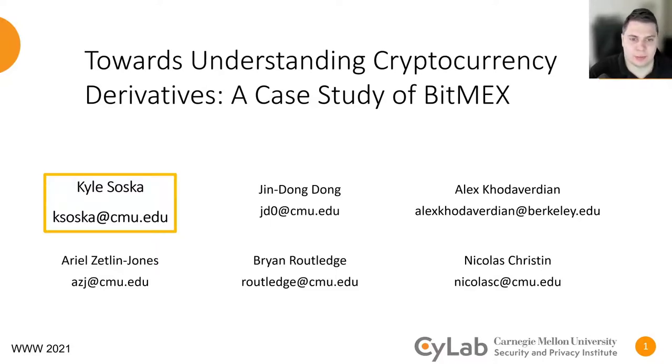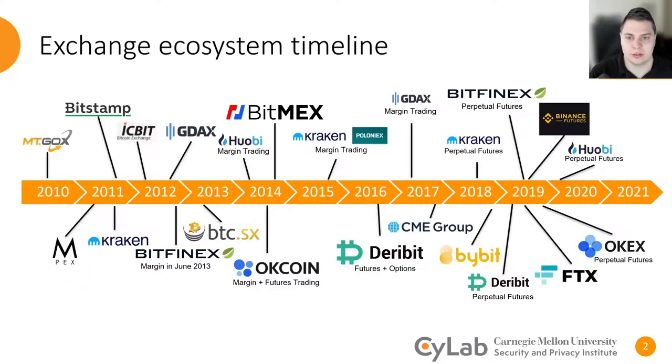Welcome. I'm Kyle Saska, and I'm proud to share with you work that my colleagues and I have done on cryptocurrency derivatives, and in particular the BitMEX exchange. To understand how the BitMEX exchange fits into the ecosystem of cryptocurrency trading, it's important to consider the history of cryptocurrency exchanges.